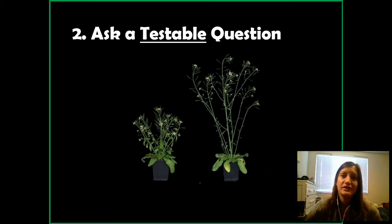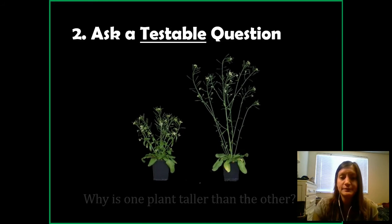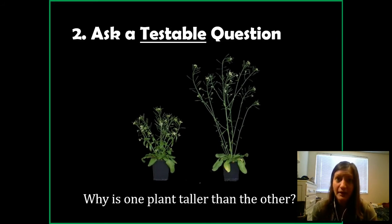Now you need to turn your observation into a question — one you can actually test. My question is: why is one plant taller than the other? That's testable. An example of a non-testable question would be: do boys or girls like mint chocolate chip ice cream more than strawberry? You can kind of test that, but it's all opinion. Or: what is the best ice cream flavor? Well, how are you defining 'best'? You need something cut and dry, something you can actually run an experiment on.